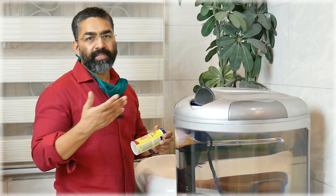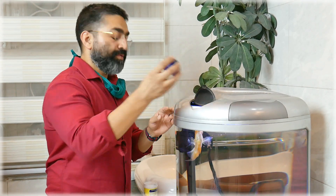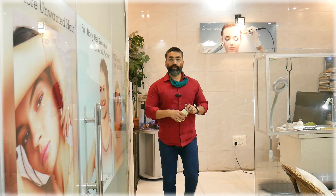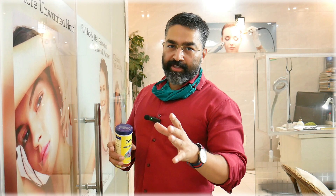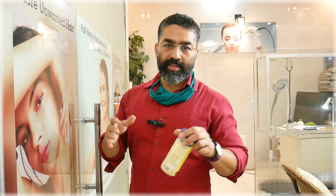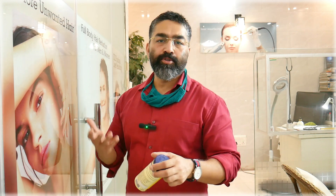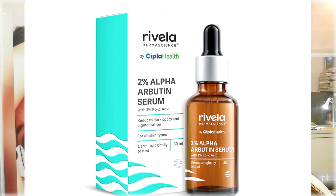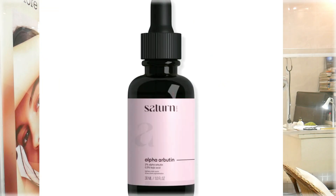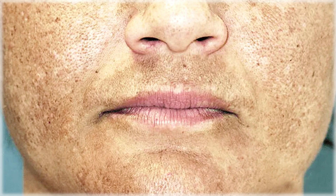You can use niacinamide in the morning, evening, or anytime, and it can be combined with other products. It can be used in all indications and all combinations. Arbutin is also typically used in combination formulations, and can even be used in resistant pigmentation.